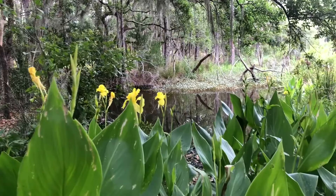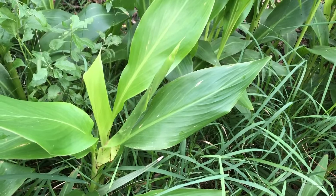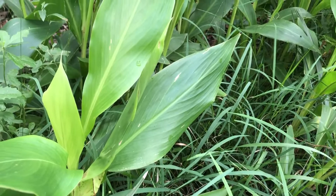You can see it around the edge of a wetland right here. This plant is also the host for a butterfly called the Brazilian Skipper and a moth called the Canna leaf roller.